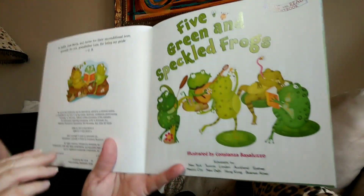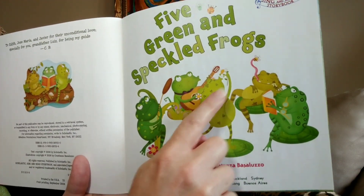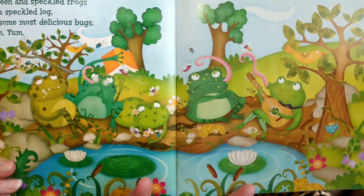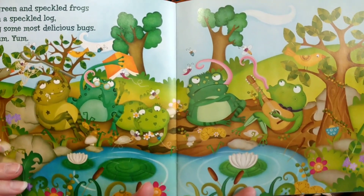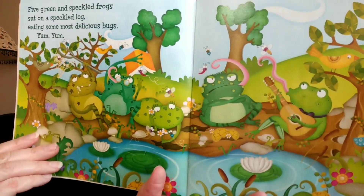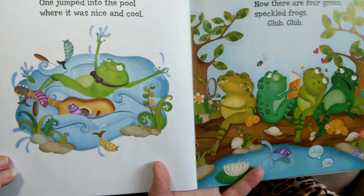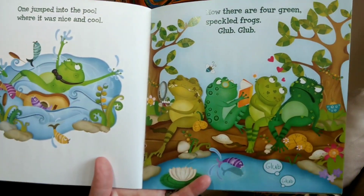Five green and speckled frogs. Let's count them. Ready? One, two, three, four, five. They're all there — all five of them. Five green and speckled frogs sat on a speckled log eating some most delicious bugs. Yum, yum! One jumped into the pool where it was nice and cool. Now there are four green speckled frogs.